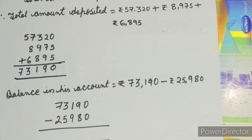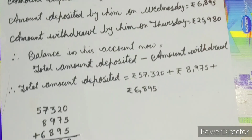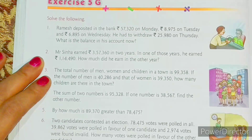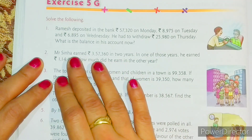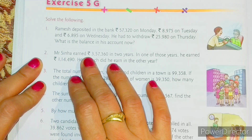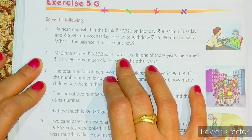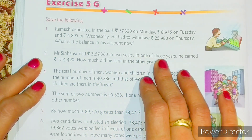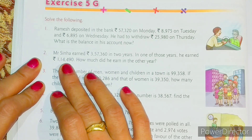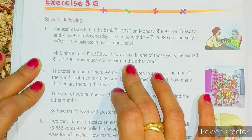Now let us solve question number two. Mr. Sinha earned rupees 3,57,360 in two years. In one of those years he earned rupees 1,14,490. How much did he earn in the other year?